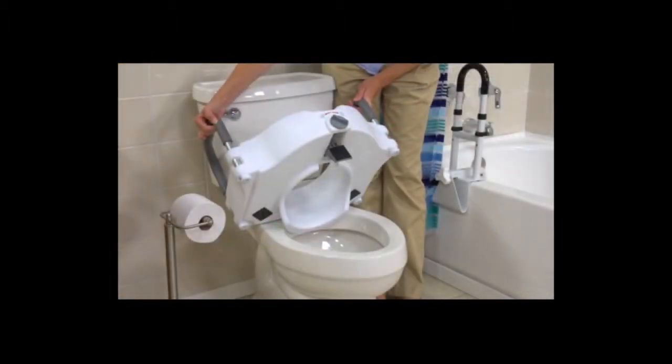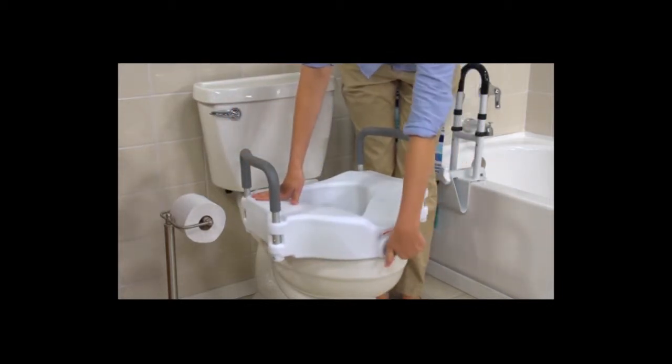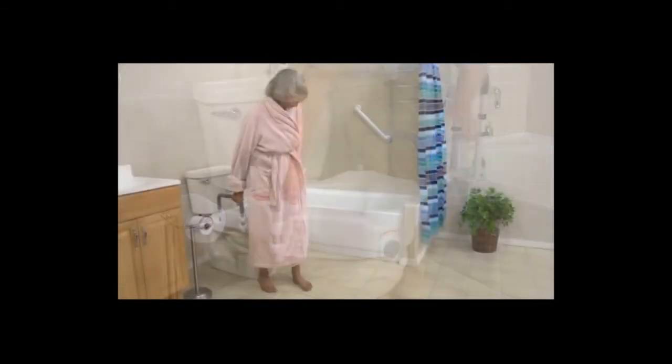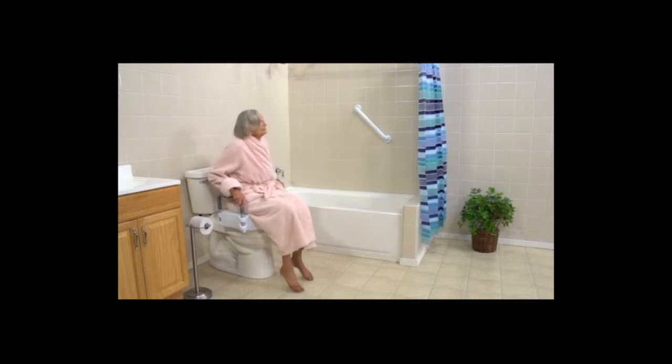Simply remove your current toilet seat and replace it with Drive's elevated seat, featuring its special tool-free locking system to ensure a secure, safe fit. The elevated seat is also safer for the caregiver providing assistance by reducing risk of strain.